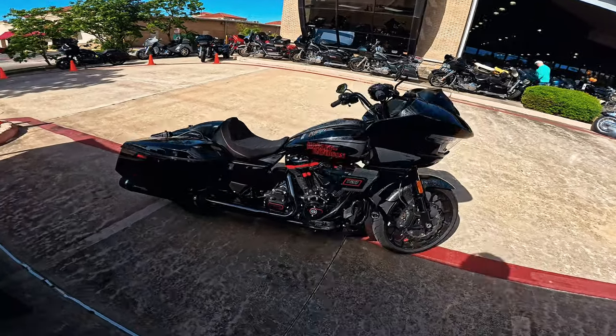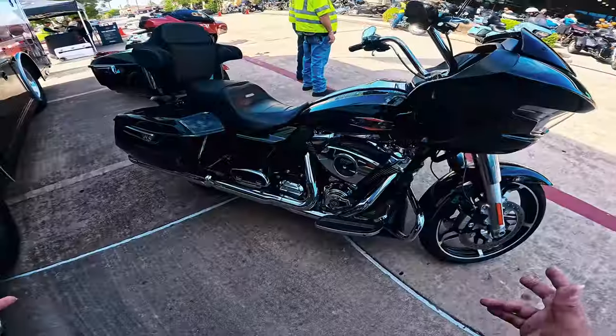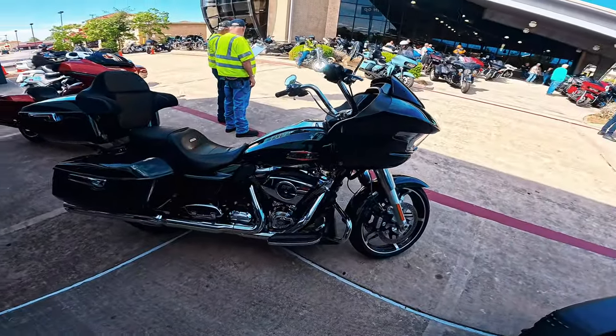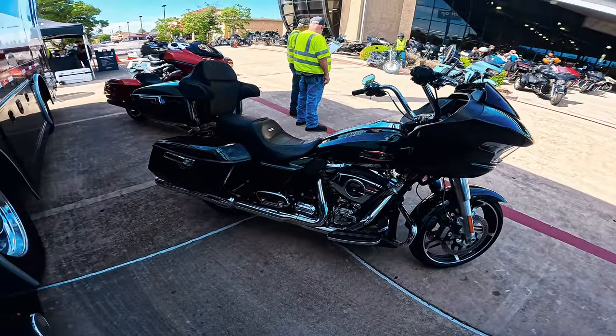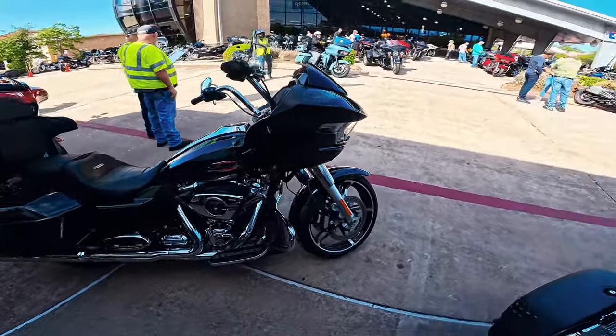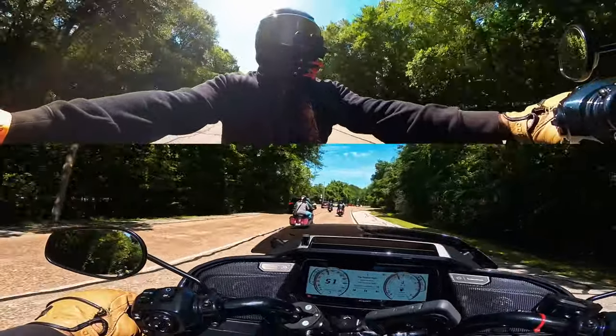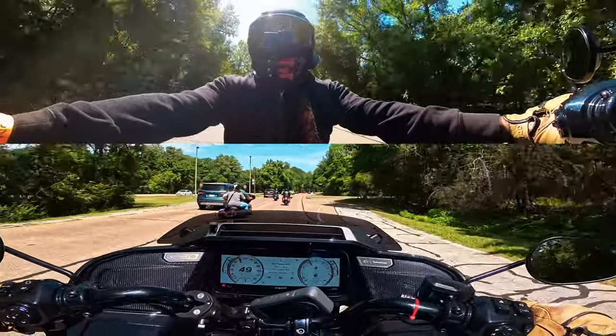Welcome back everyone to the channel. In front of me I have the CVO ST. I rode it yesterday and I'm going to ride it later today. This is the standard Roguelide that I might ride — it comes with a 117 throw cam. I'm on the CVO ST 2024 Roguelide model.